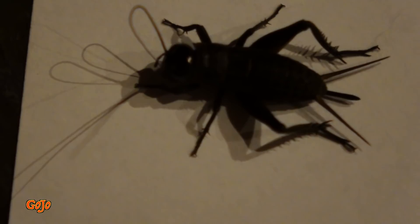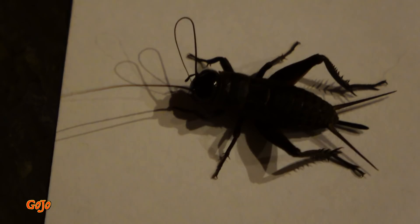He looks quite nasty, but he's quite safe, and I don't feel like grabbing him. He'll probably jump if I try to grab him. Let's just have a bit of a look at him first, if we can. Wow, look at that! He's got some interesting characteristics.